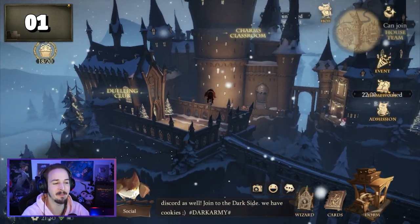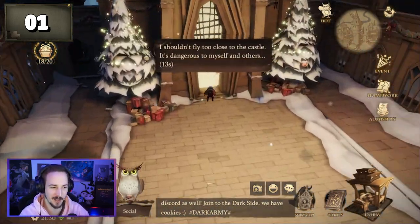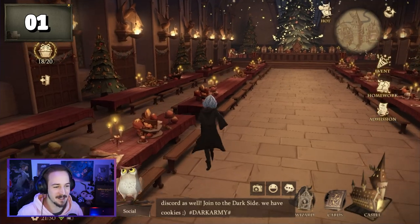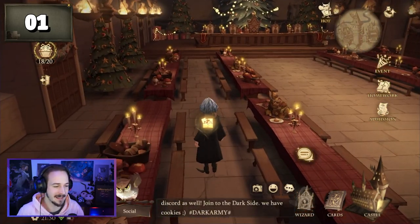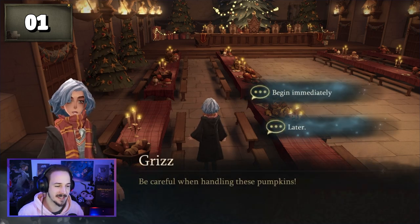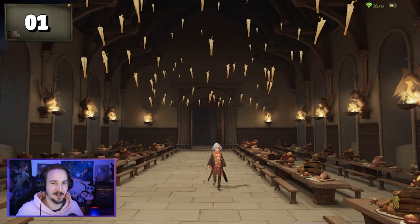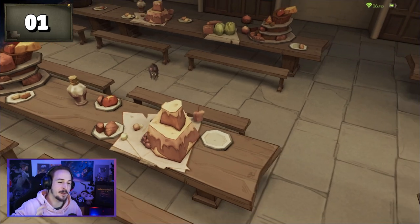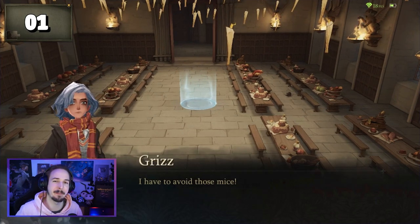Puzzle piece number one can be found in the crate hall. You can find the crate hall by flying towards the dueling club. Once you have entered the crate hall, go to the dining tables on your left side. Behind these dining tables you can find a pumpkin, and upon clicking on this pumpkin you will start the first challenge for puzzle piece number one. For this challenge, you have to carry a pumpkin into a blue circle, but there are a few mice trying to attack you and prevent you from bringing that pumpkin into the circle.